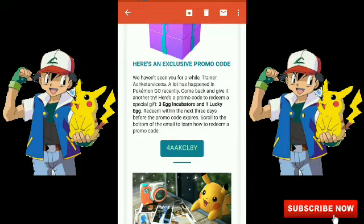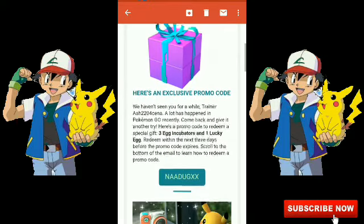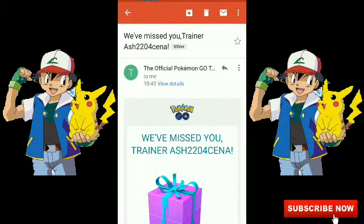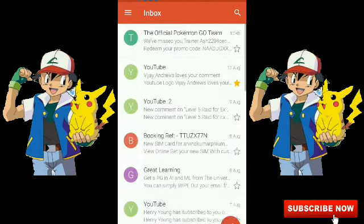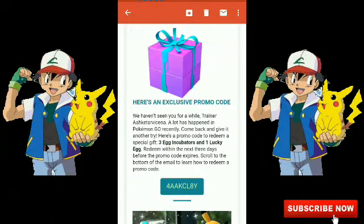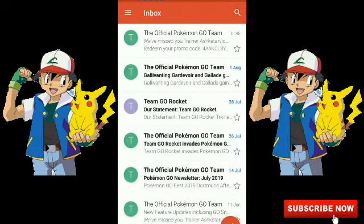The second account's code is 'FAAKCL81' and the first one is 'NAADUGXS' - both codes are different. Both were received on August 13, 2019 at 10:45. So I got two different codes for two different accounts, and I can redeem items for free on both.